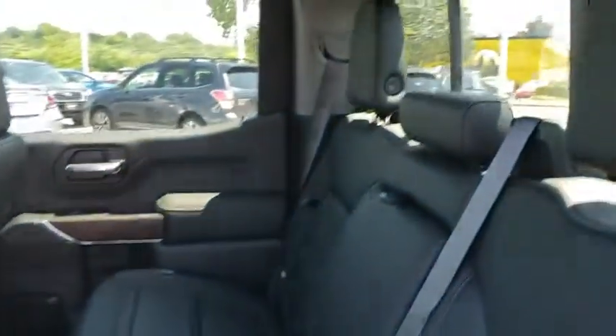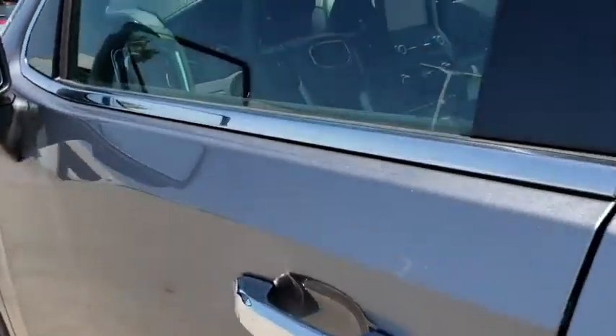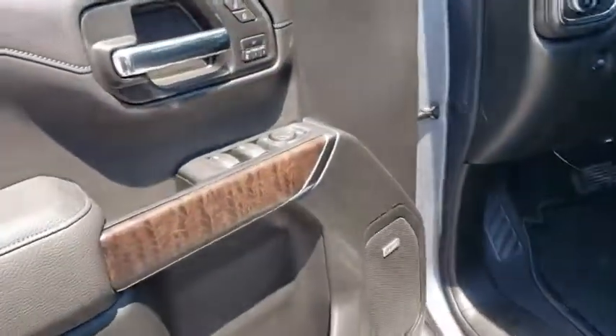Keyless entry, leather-wrapped steering wheel, Bluetooth, adjustable steering wheel, power steering, auto-dimming rear-view mirror, four-wheel drive, aluminum wheels, floor mats.